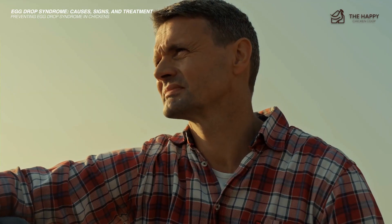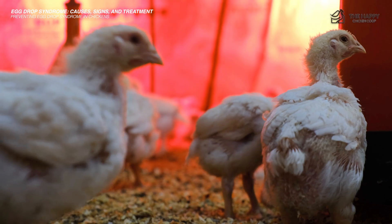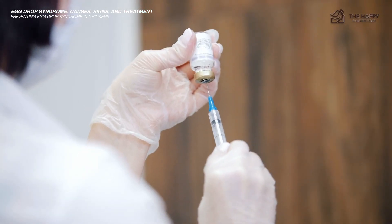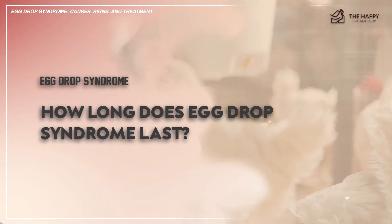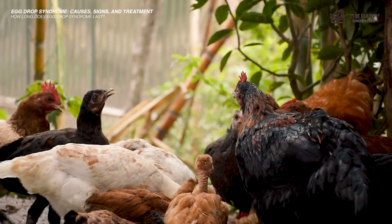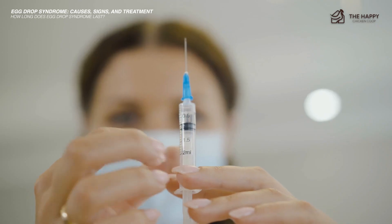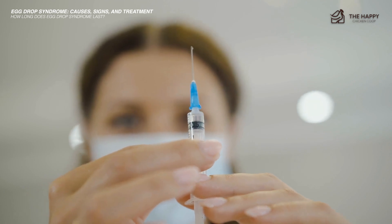How long does egg drop syndrome last? EDS-76 has an incubation period of three to five days, and the drop in egg production lasts from four to ten weeks. Since there's no proven treatment for egg drop syndrome 76 yet, it's best to vaccinate and take precautionary measures to avoid the disease and economic losses.